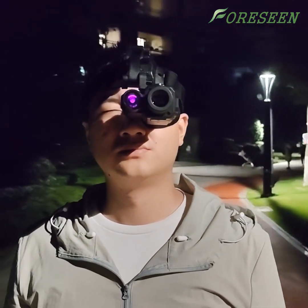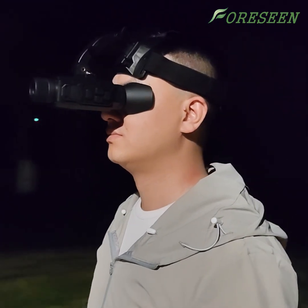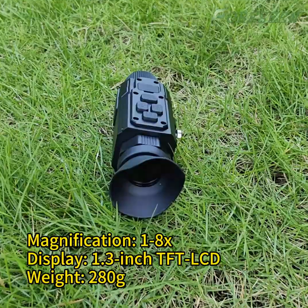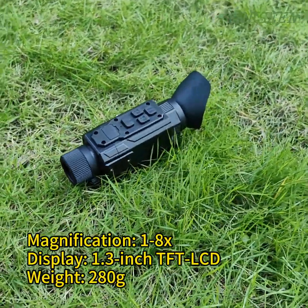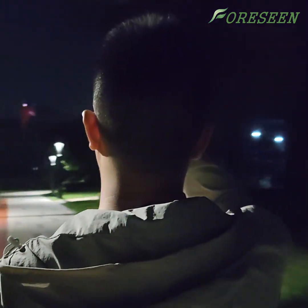Hi everyone, welcome to the Foreseen channel. Today, we're going to introduce a newly developed night vision device. This device features a powerful optical system and a high-definition display paired with a high-sensitivity sensor, ensuring clear images in all lighting conditions. Even in total darkness, you can see targets up to 300 meters away.